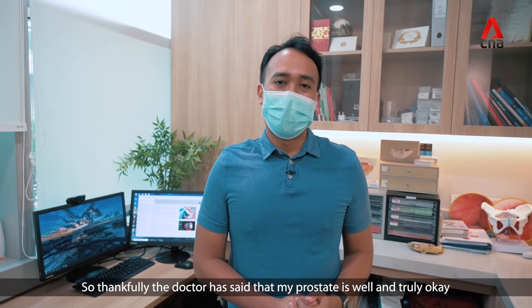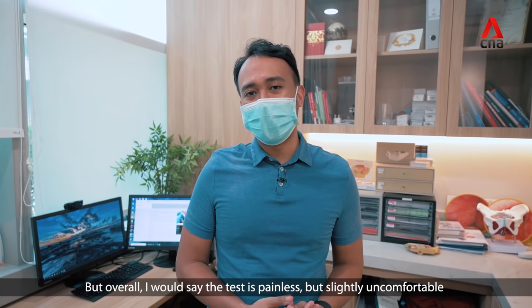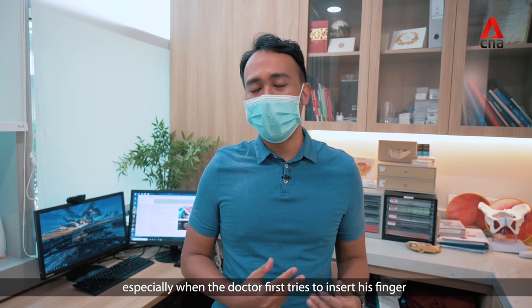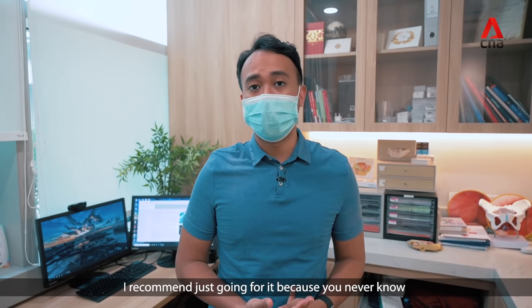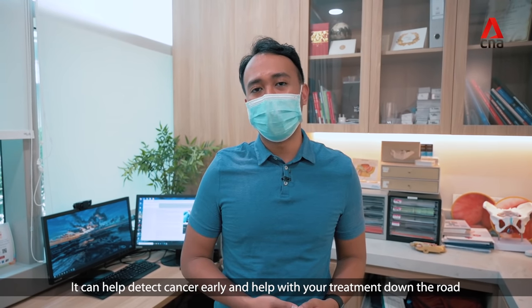Thankfully, the doctor has said that my prostate is well and truly okay. Overall I would say the test is painless but slightly uncomfortable, especially when the doctor first tries to insert his finger. But if any of you think you should go for this test for whatever reason, I'd recommend just going for it — because you never know, it can help detect cancer early and help with your treatment down the road.